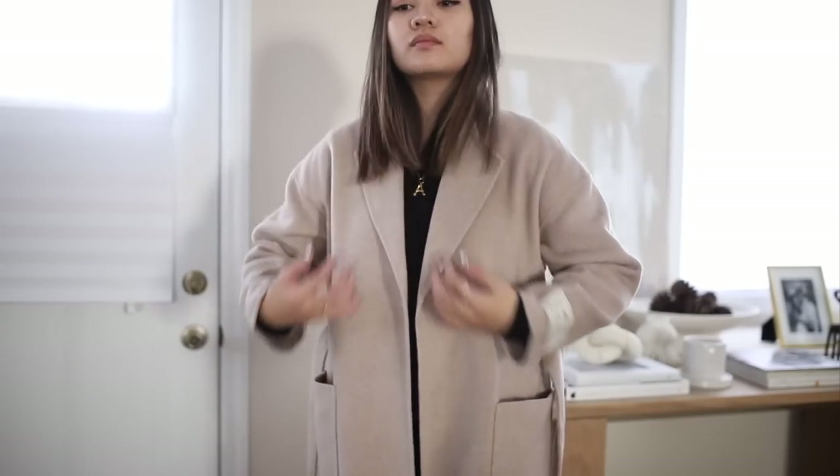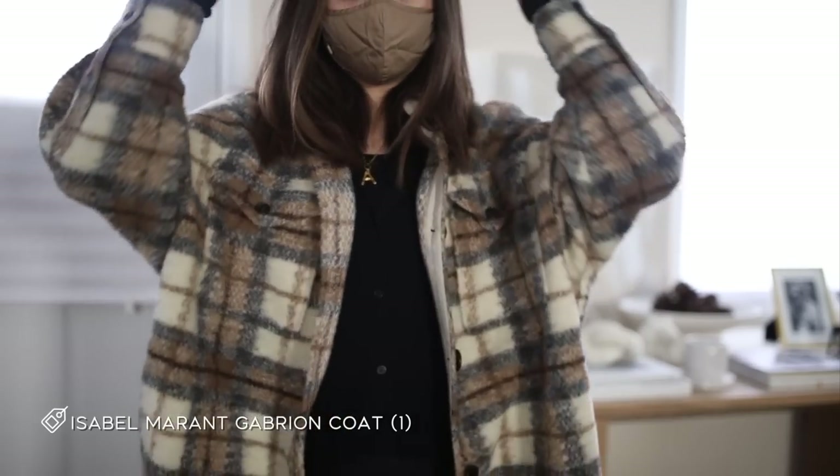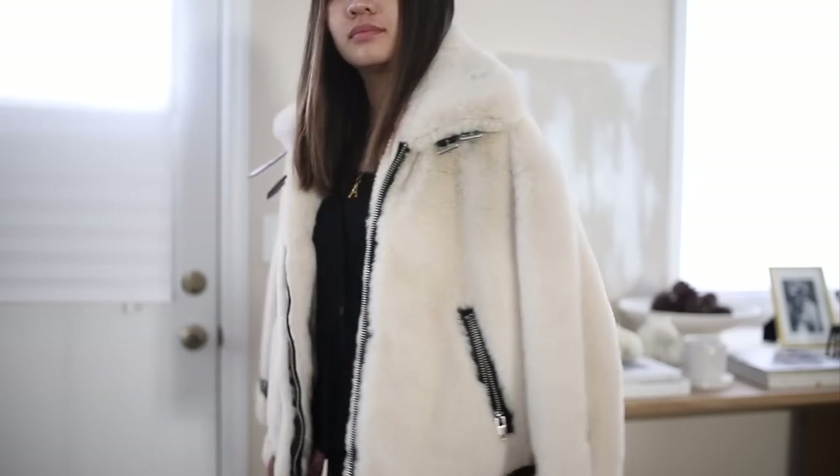Next is another Aritzia coat — on the thinner side, a casual piece I got earlier this year in a nice light oatmeal color. I haven't gotten a chance to wear it out yet. Then there's my Isabel Marant shacket that I got a few months ago — it's a great transitional piece but quite warm, so I can layer underneath it for a cooler day. It's a very cool, chill, casual piece I love to wear with combat boots or sneakers, especially for quick errands. I love that plaid print.